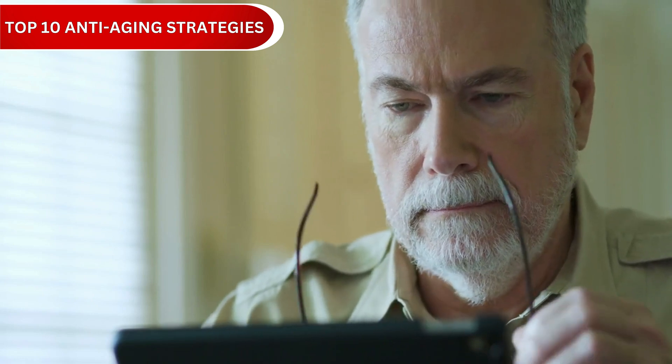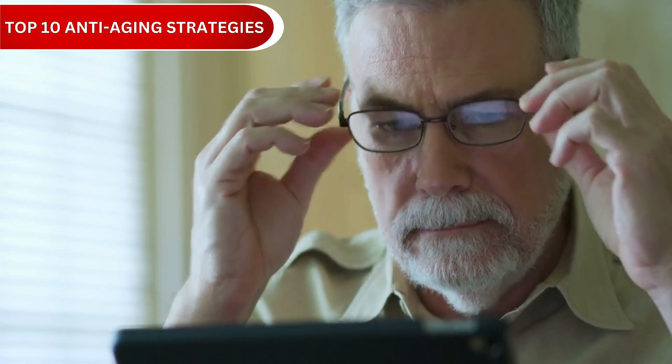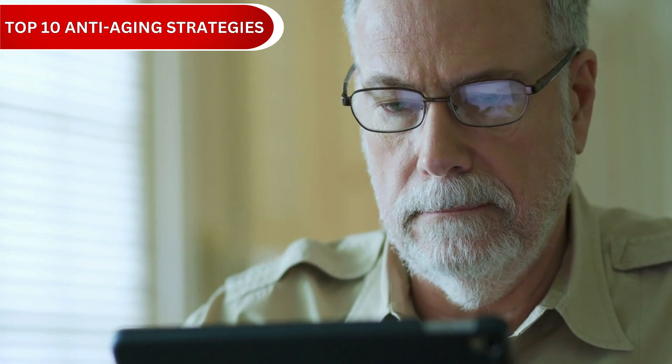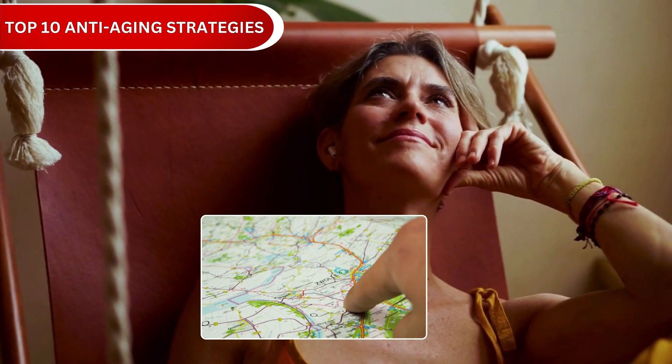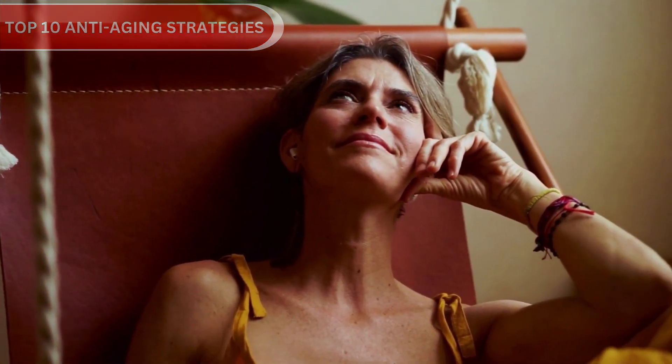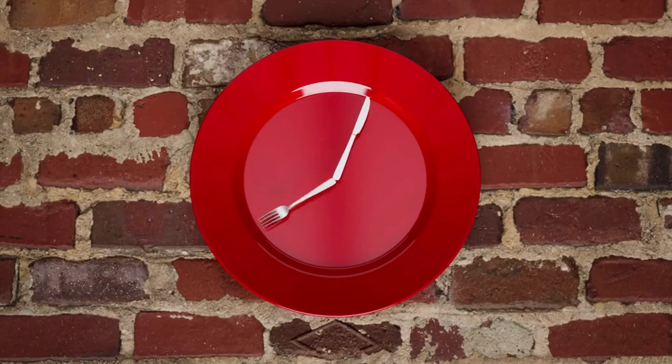In this short video, we'll describe 10 science-backed strategies that can literally slow down and reverse aging at the cellular level. By the end, you'll have a complete roadmap of how to turn back your biological clock naturally.